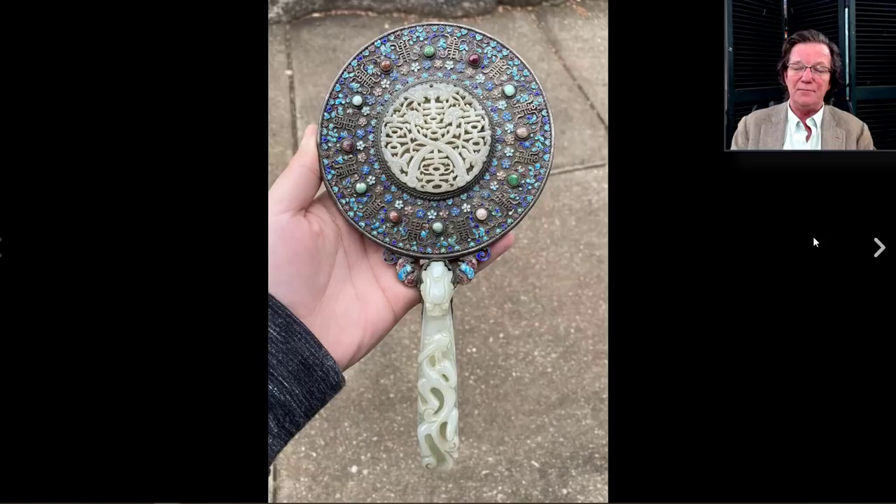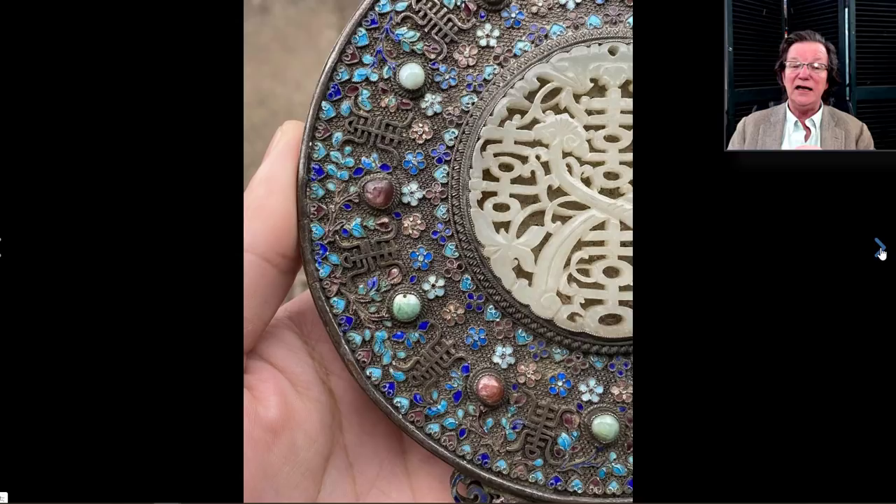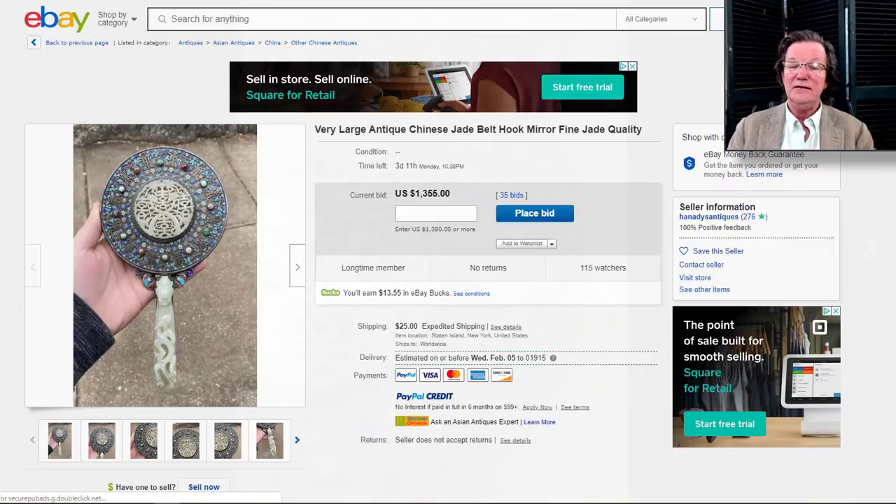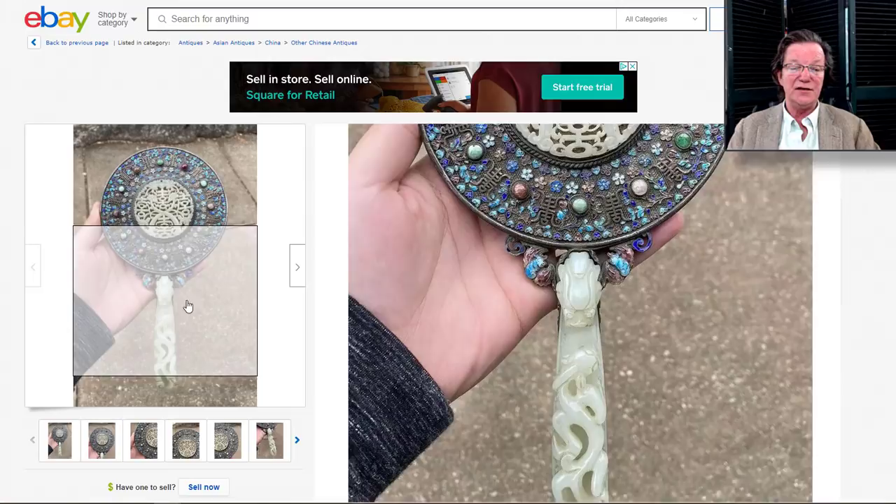On to this mirror — coming up, a nicely done jade belt hook handle in silver with all this enamel work, some inlaid with precious stones. It looks to be in pretty good shape; the filigree work is very very nice. Often these enamels are damaged so it's nice to see one where they're all quite intact. It's up to $1,355 with three days to go. That greenish-white belt hook is a desirable color — prettier than the centered disc.